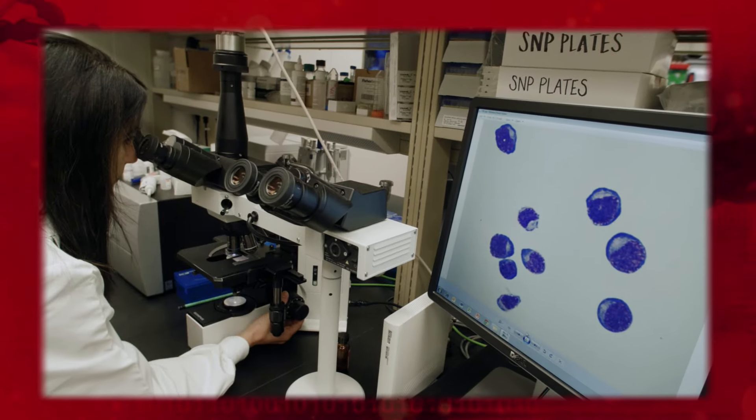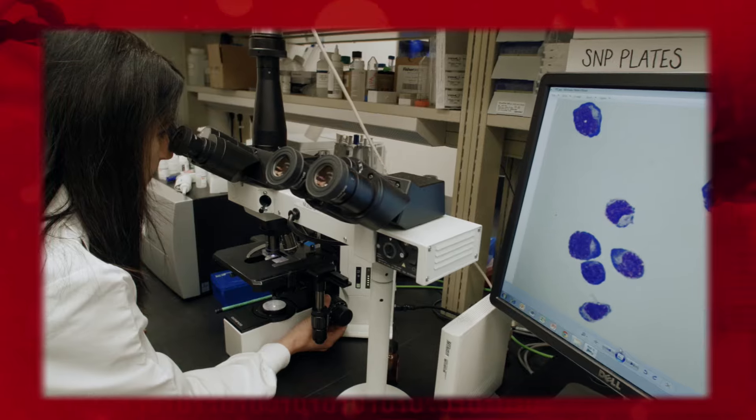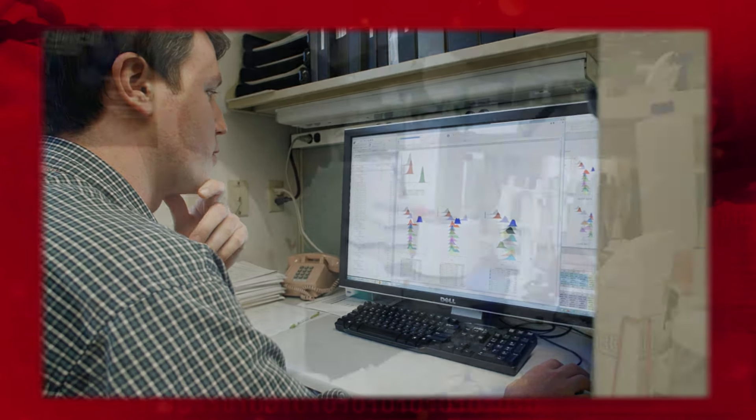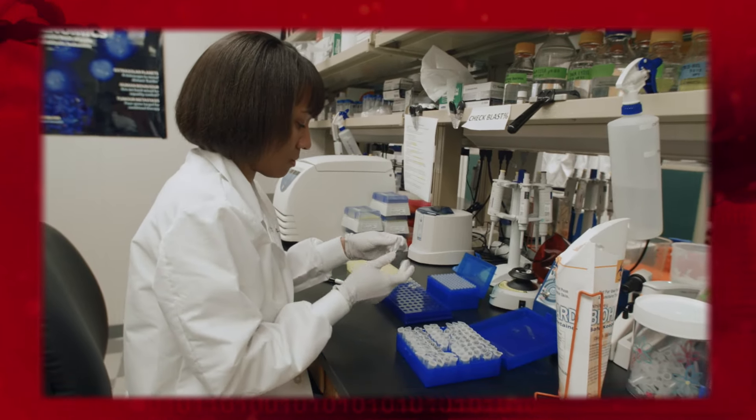The next big advance, I think, will be the routine use of genomic sequencing for all patients at the time of diagnosis. And that will be very empowering, not only for the doctor, but for the patient themselves. Hematologists are pioneers in genomic profiling, but sustained support for biomedical research is necessary for continuing this promising work.